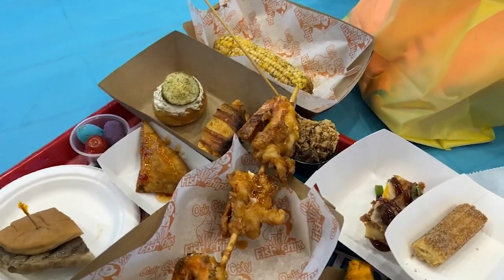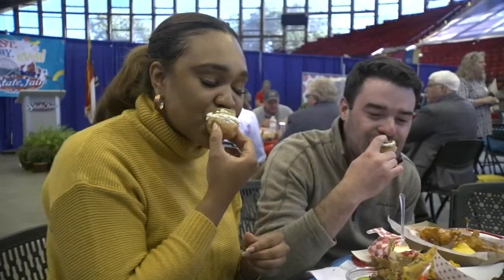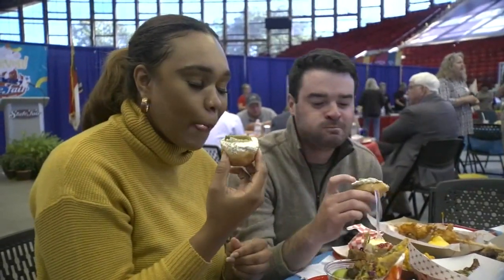But try it out for yourself. Tickets are on sale now for the State Fair and doors open on Thursday at noon. Tamara Scott, ABC 11 Eyewitness News.